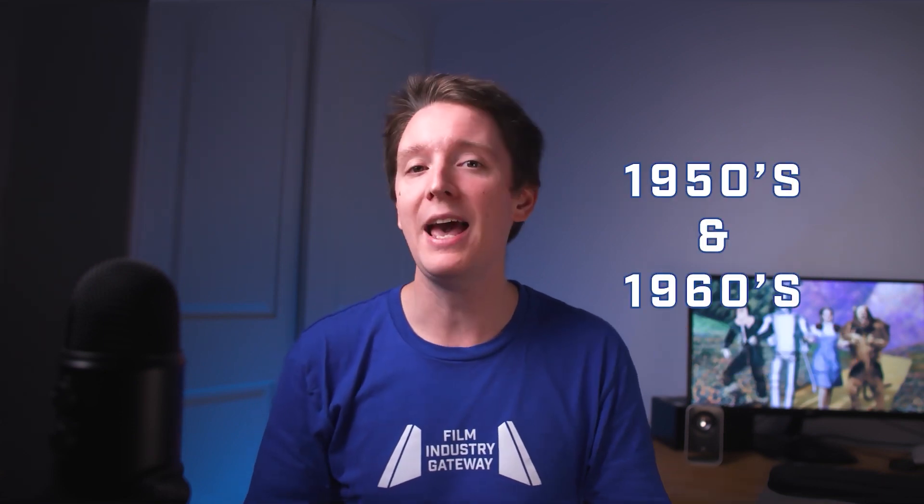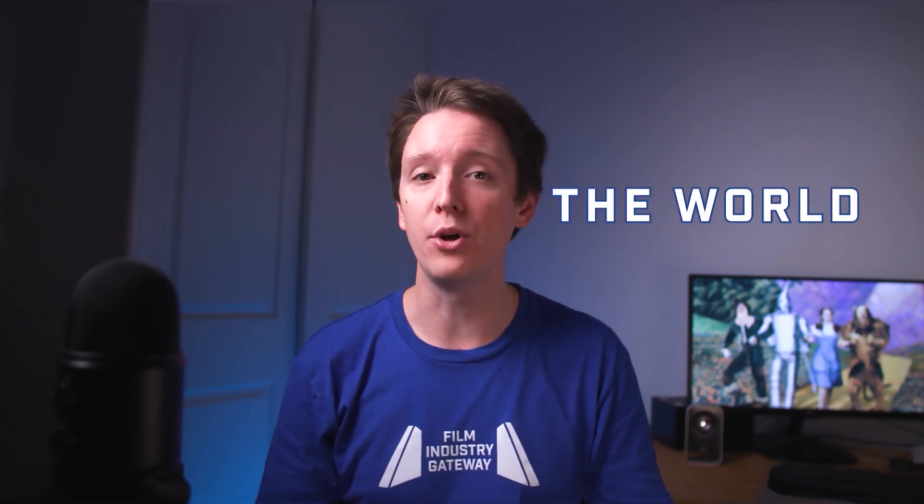Despite these challenges, the use of colour in film continued to grow, and by the 1950s and 1960s it had become the norm. The vivid hues and immersive visuals brought to life by colour transformed the ways stories were told and experienced, leaving an indelible mark on the world of cinema.